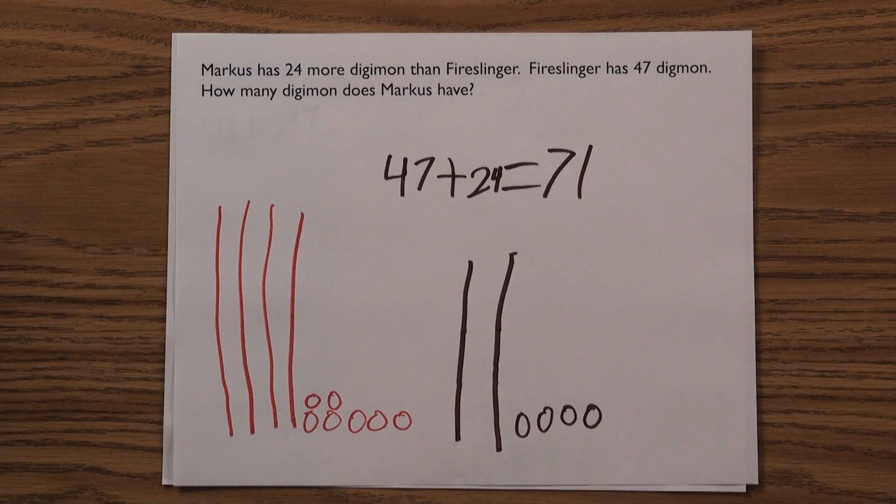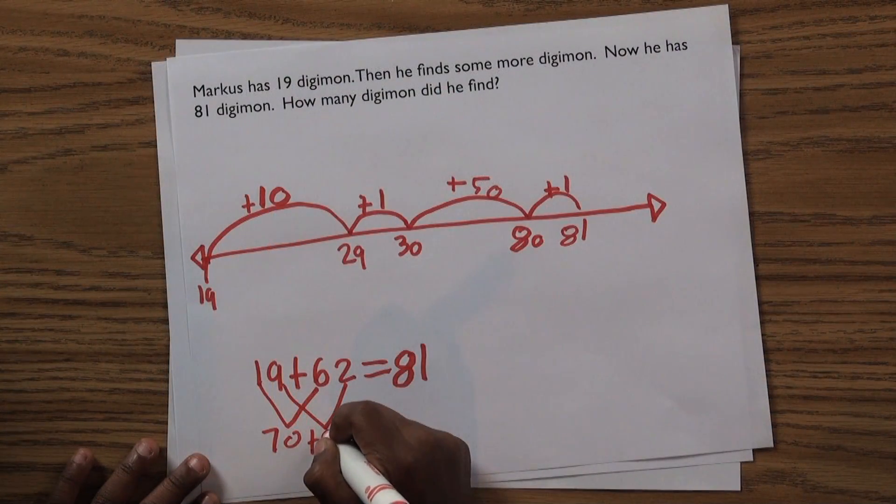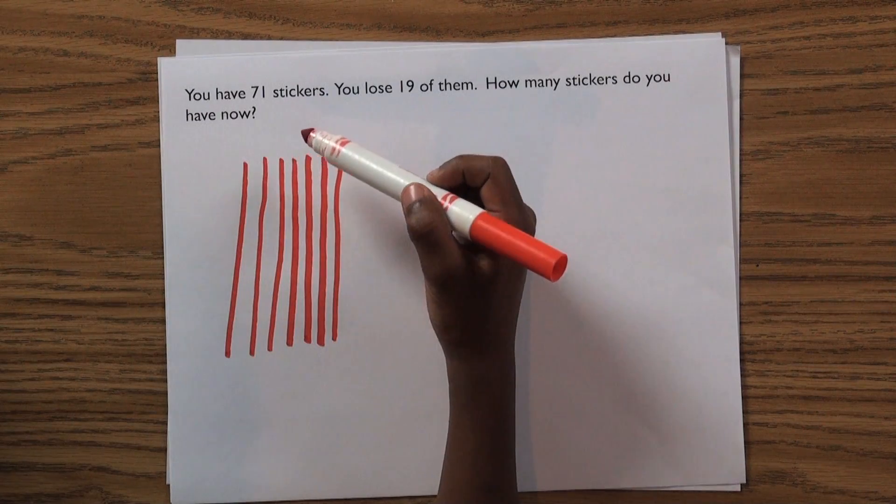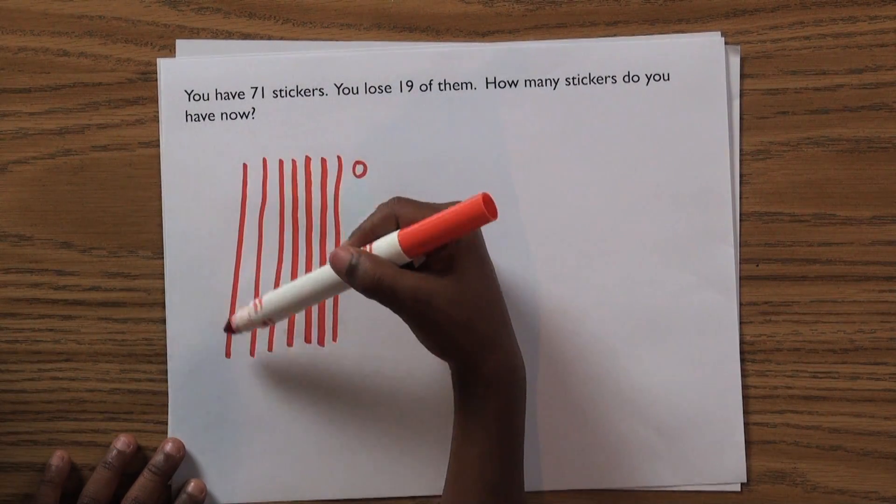You've probably noticed your second graders' word problems have become a little more complicated. But they can handle it. As second graders master the skills of solving addition and subtraction problems within 100, they also learn to apply these skills to word problems.